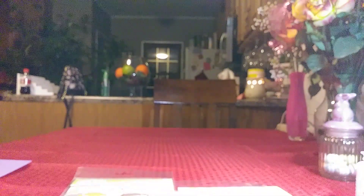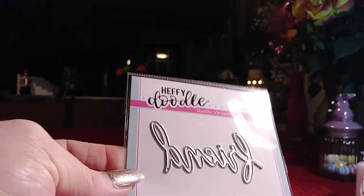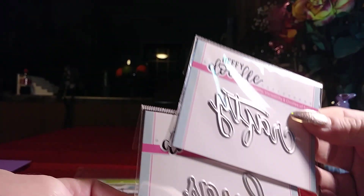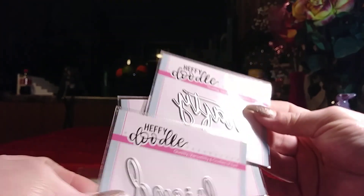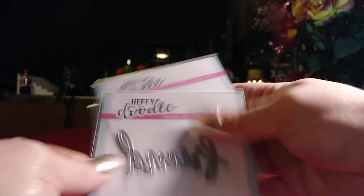I also ordered some of the newer release Hefty Doodle dies. I got Friend, Crafty, and Hugs — so if I wanted to do 'Crafty Hugs' or 'Crafty Friend,' I can use them together, or of course use them by themselves. So I got those three.